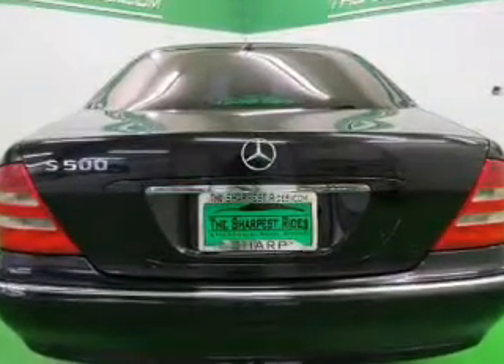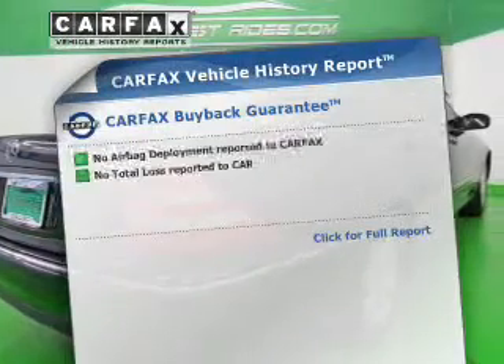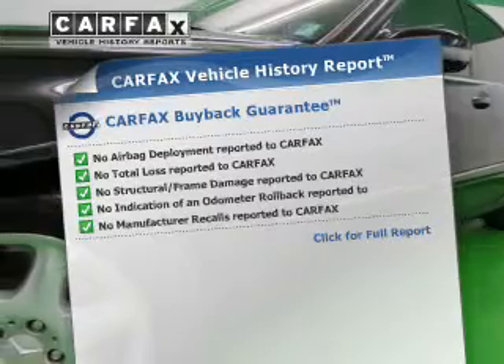Power and reliability are a great combination. This vehicle has both. This vehicle comes with a CARFAX report, which reduces your buying risk by providing the vehicle's history before you purchase.